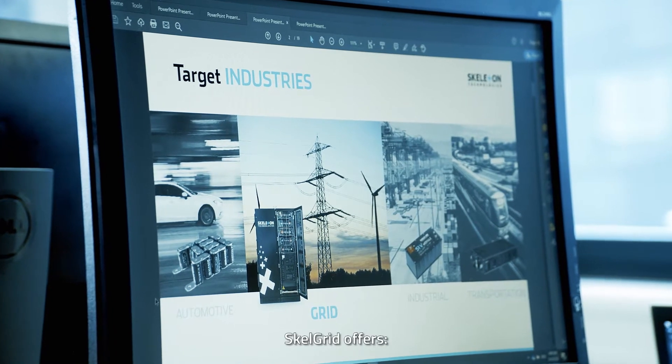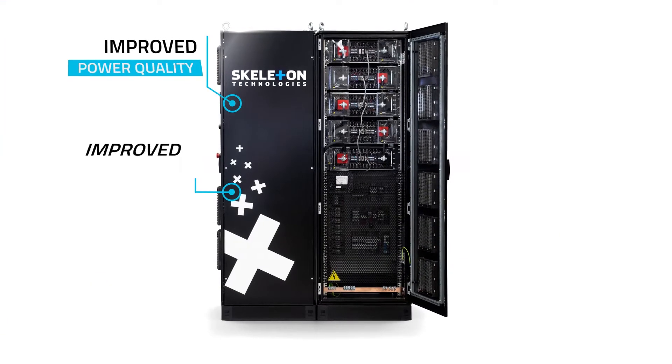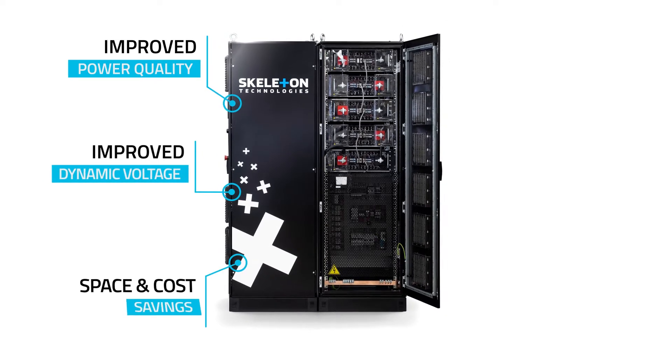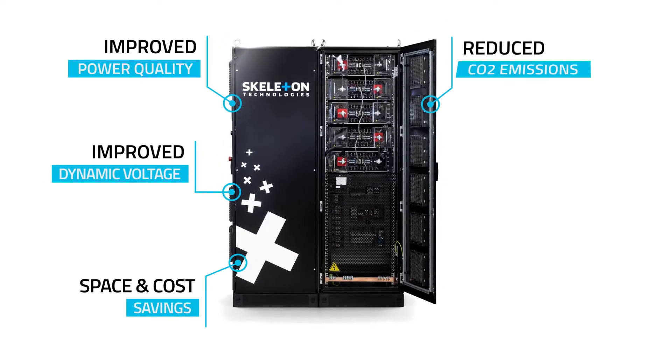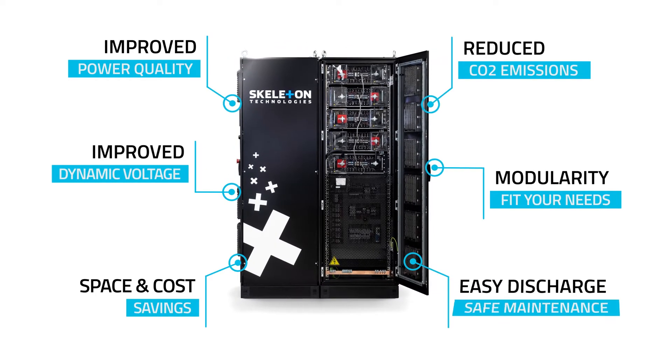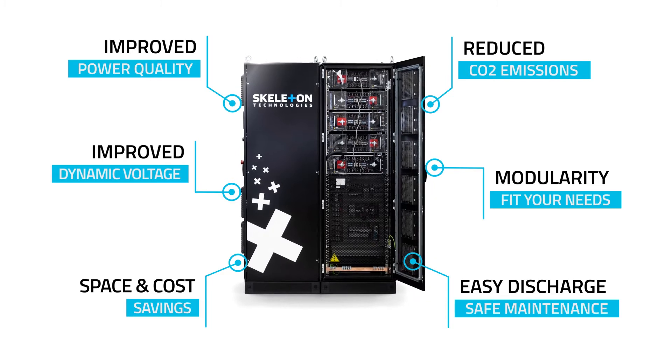Skelgrid offers improved power quality and dynamic voltage support with immediate response, space and cost savings, reduced CO2 emissions, modularity to fit your needs, and an easy complete discharge for safe maintenance operations.